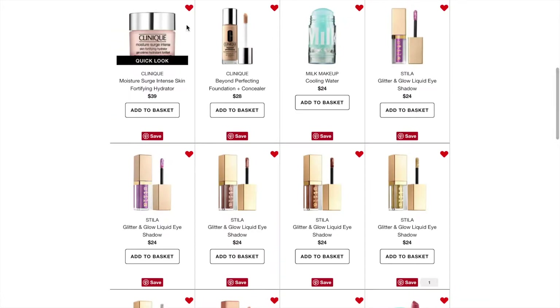The next thing on my Sephora Loves List is the Clinique Moisture Surge Intense Skin Fortifying Hydrator. This is $39, which I think is so expensive. But I have dry skin right now and I'm really eyeing something that will keep my face hydrated. I'd probably try to get a sample before buying the full size, but it just looks so nice and I feel like it would be a very nice moisturizer.